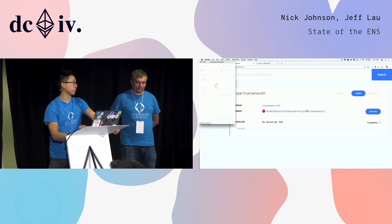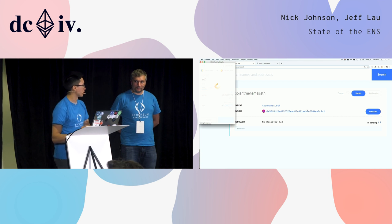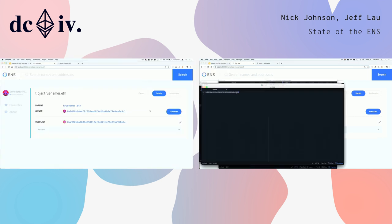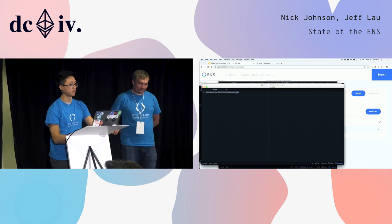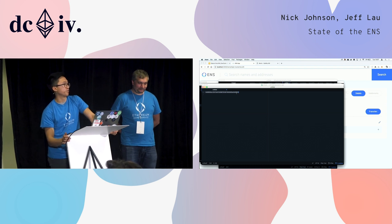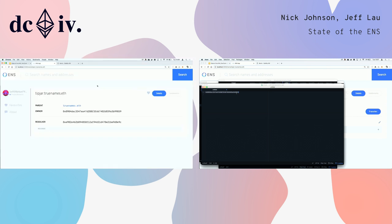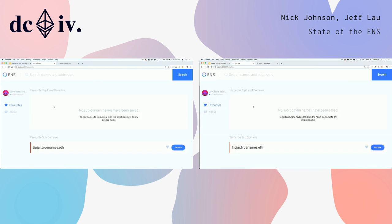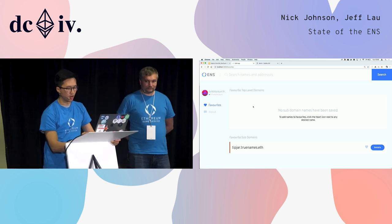We can also change the owner of a subdomain — subdomains don't have to have the same owner as the root domain. We can transfer it to a family member, or in our case maybe a multisig wallet for the truenames.eth foundation. I paste in a saved address, click transfer, confirm the transaction, and that changes the owner address. We've also added favorites functionality: clicking the heart button saves a domain to local storage, and the favorites panel shows all saved domains. This makes it easier to manage multiple domains separately.